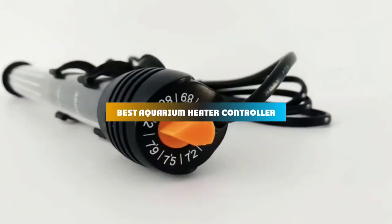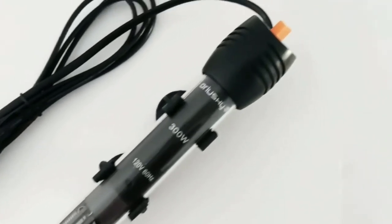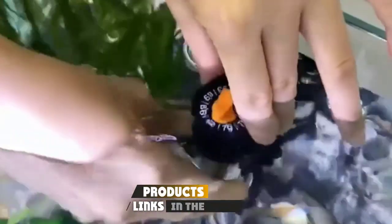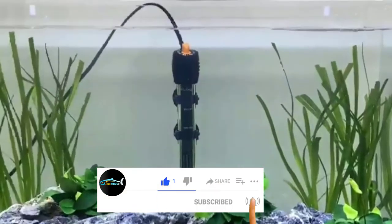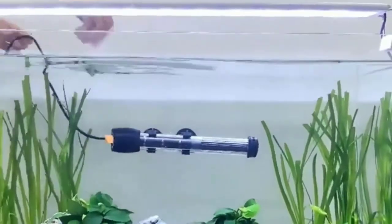If you're looking for the best aquarium heater controller, here's a list you must see. We made this list based on our personal preference and sorted it based on their features, prices, quality, durability, and reputation of the manufacturers and customer feedback. We've also included options for every type of customer. So let's get started.